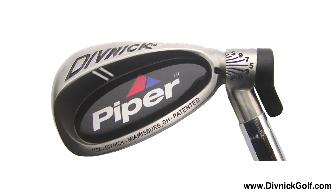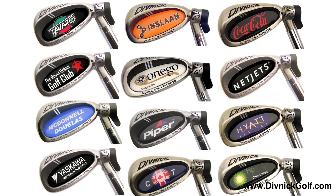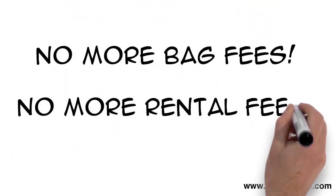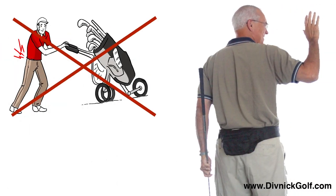George has even given some clubs to business partners and valuable employees with his logo on them. If you want to quit paying the airlines to ship your clubs, and if you want to be able to walk the course without dragging around a full bag,